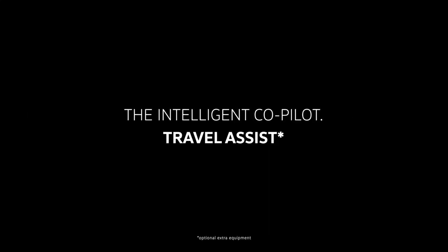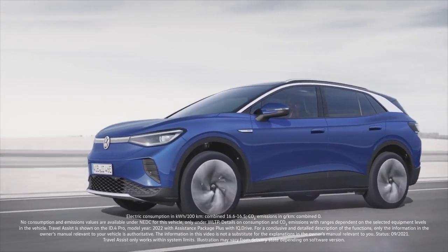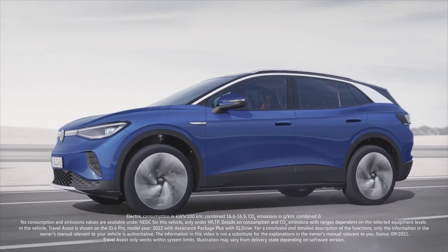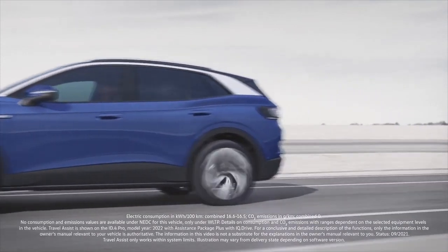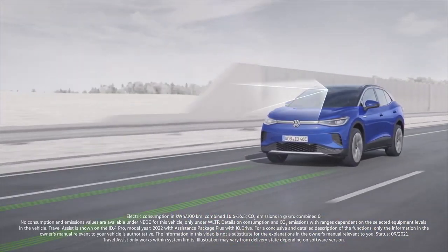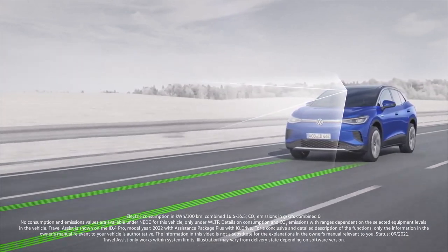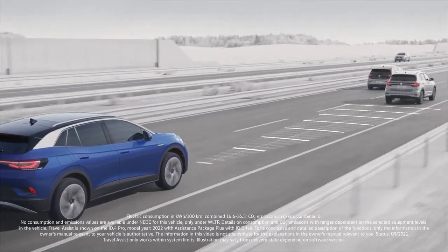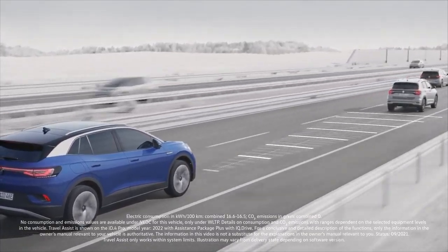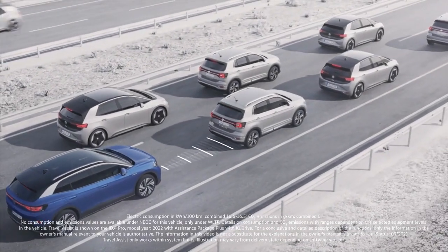The Intelligent Co-Pilot: Travel Assist. Travel Assist can increase driving comfort by maintaining the distance to other cars and helping you stay in your lane. It uses a camera to keep your Volkswagen consistently in the middle of your lane or guided along the preferred line. Camera and radar data enable it to automatically maintain the distance to vehicles in front, taking the stress out of tailbacks and stop-and-go traffic.